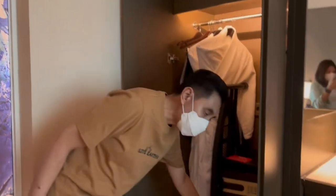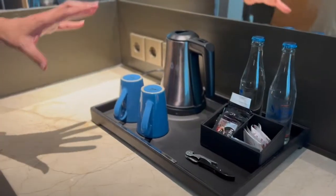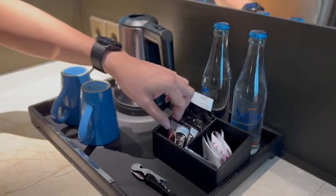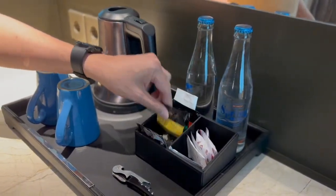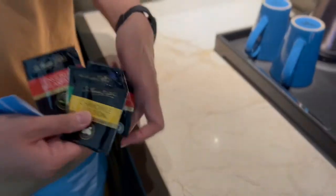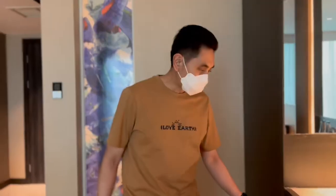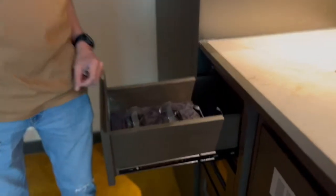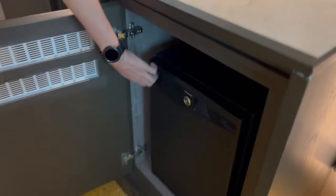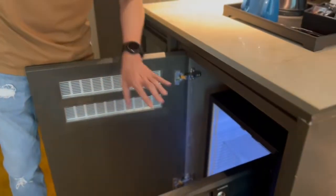Di dalam lemari bisa buat naruh baju. Di sini juga ada seperangkat coffee and tea maker. Ada aqua, ada kopi, ada teh — tehnya ada empat macam. Ini adalah mini bar. Biasanya ini kosong, tidak ditaruh apa-apa, tapi kalau kita mau beli minuman atau makanan dari luar, taruh saja di sini.